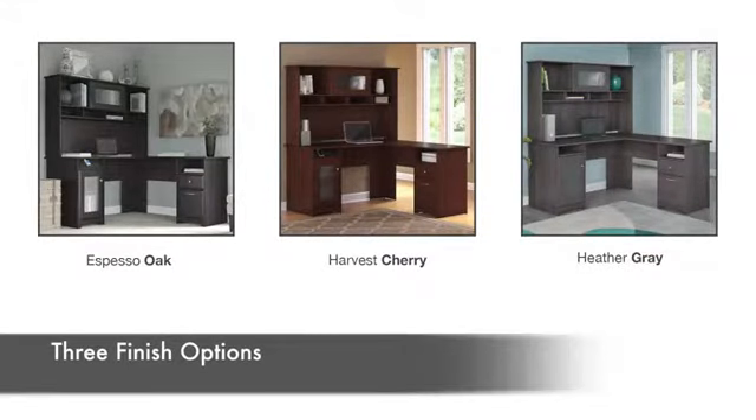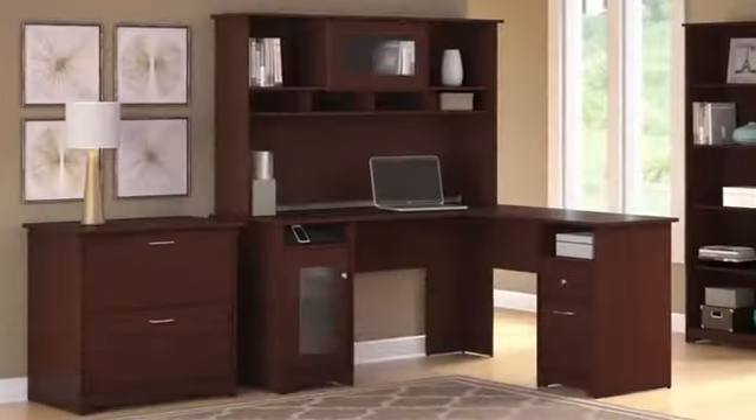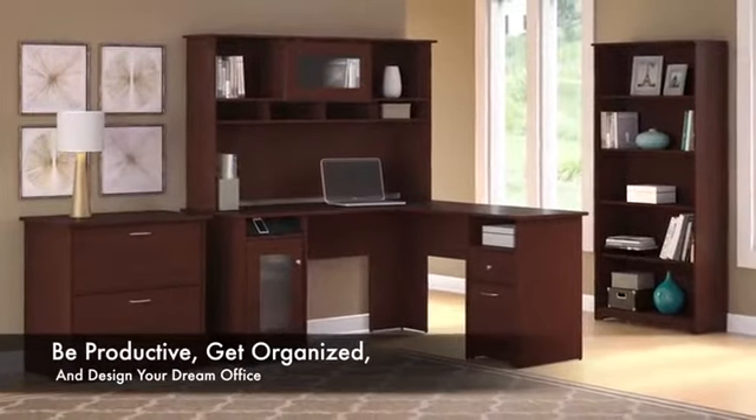Cabot comes in espresso oak, harvest cherry, or heather gray, with a variety of storage items to create an efficient and coordinated workspace. Be productive, get organized, and design your dream office with the Bush Furniture Cabot Collection.